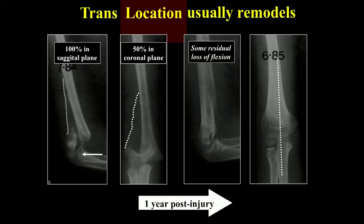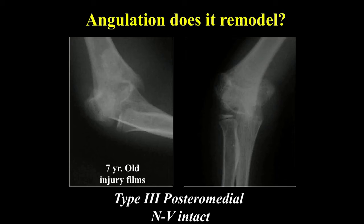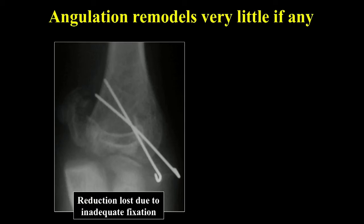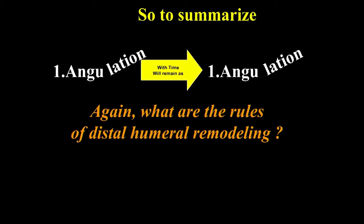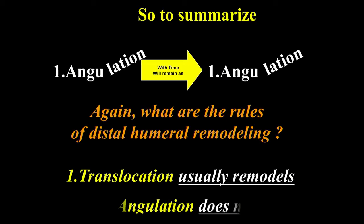Angulation with time remains as angulation — it does not remodel. A seven-year-old with a type 3 posterior medial fracture lost fixation — or probably never had adequate reduction in the first place. The pins were placed but the fragment was not reduced before being captured. Translocation usually remodels, but angulation does not. In the sagittal plane, if there's enough growth remaining, you may get up to 20 degrees of remodeling. But coronal plane angulation presents clinically as cubitus varus deformity.